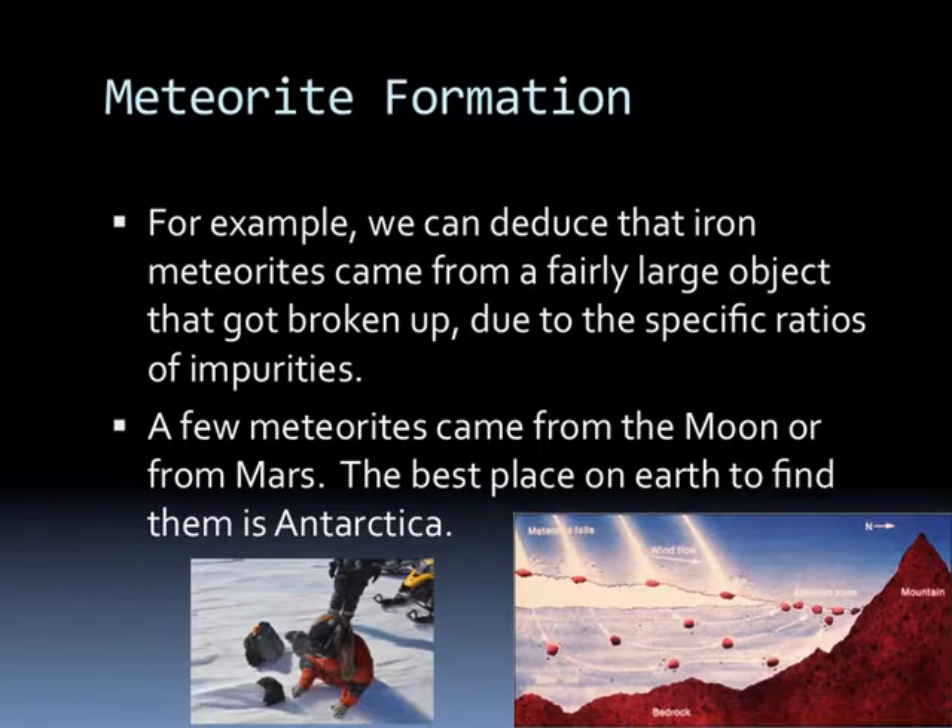By studying the crystals of meteorites we hope to determine a lot about the early planets and how they were put together. We can deduce that iron meteorites came from a fairly large object that broke up, based on specific ratios of impurities in many iron meteorites. A few meteorites came from the Moon, and some came from Mars—we can tell by the ratio of different elements in them. The best place on Earth to find them is Antarctica: any rocks on top of the ice there had to have fallen from the sky.